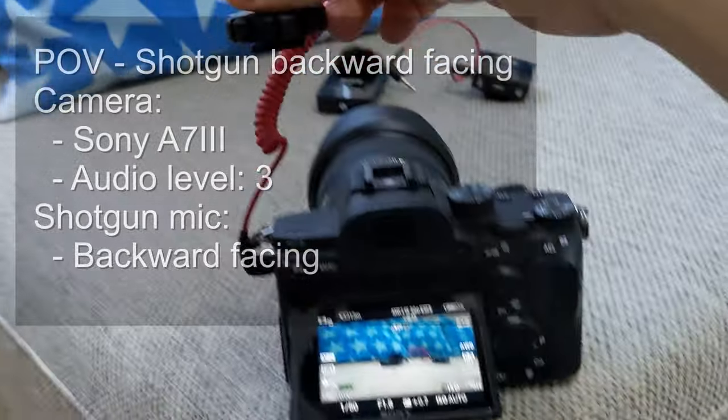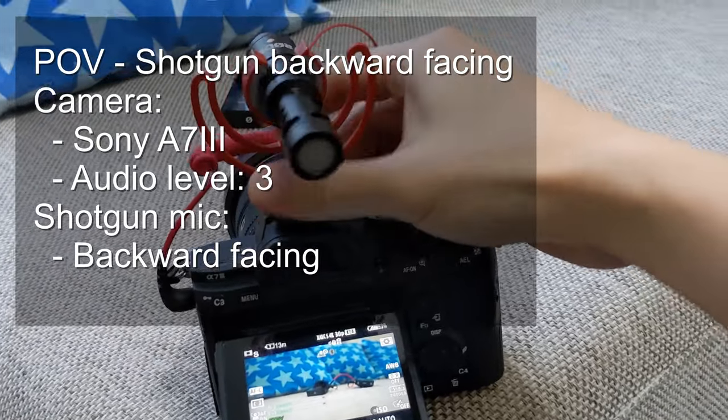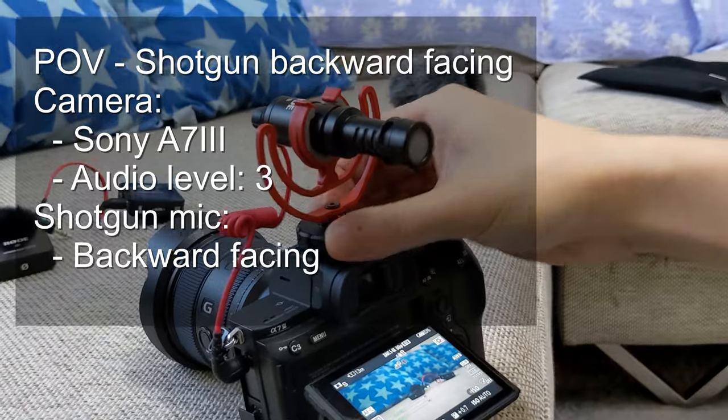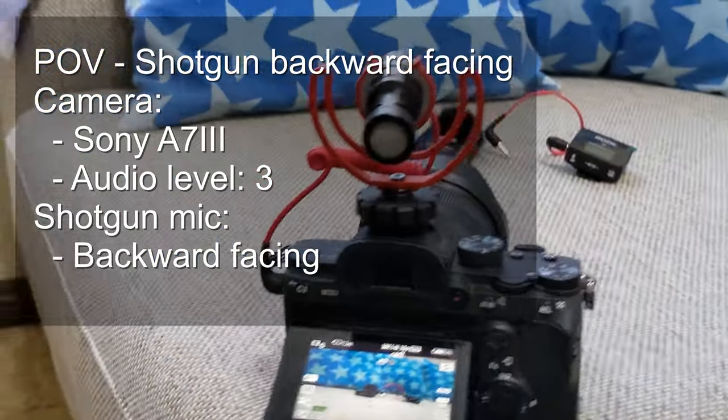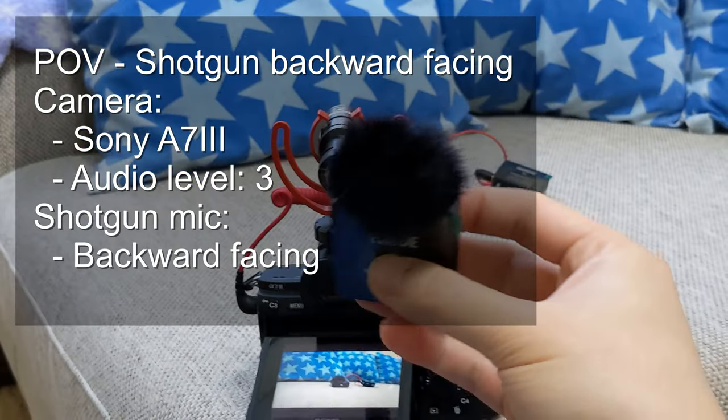Now I've pointed the microphone backwards so it's facing me. This is not typically how you would use the shotgun mic. I still think the audio is probably a little bit lower because I usually have this lavalier mic almost underneath my chin.